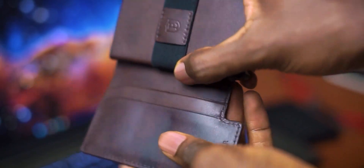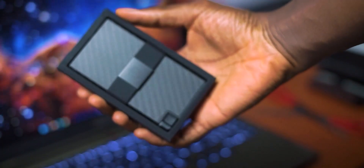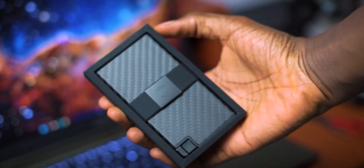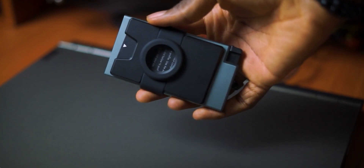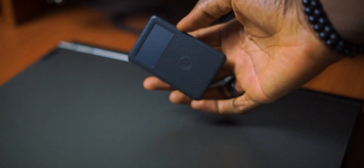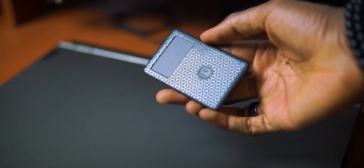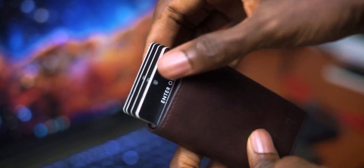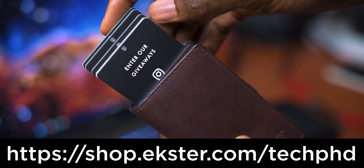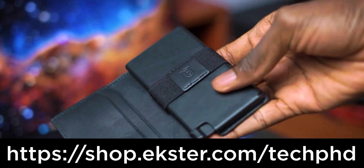Speaking of wallets, let me hook you up with something nice. Xster is a brand that makes high-quality, amazing, compact wallets that are durable, elegant, and very functional. They also have variants with AirTags in case you want to track your wallet at all times — and if you're not an Apple user, they have a tracker card you can put in your wallet. If you're interested, you can shop using the link in the description or using my code TECHPHD for a 30% discount.